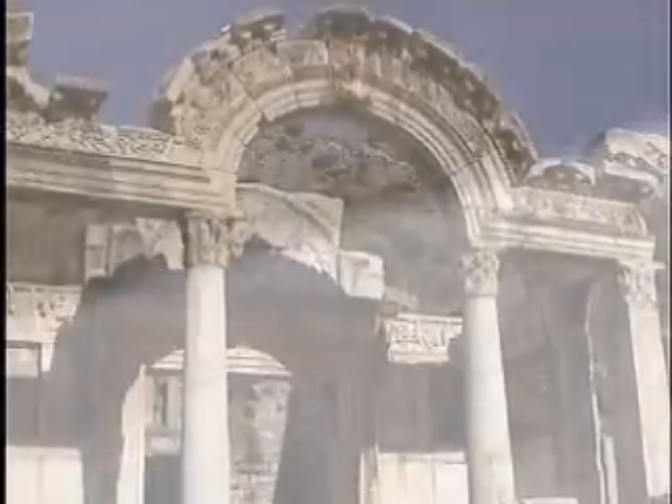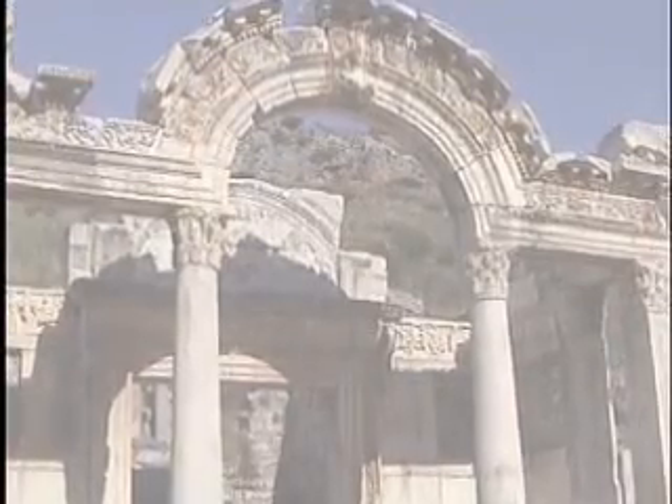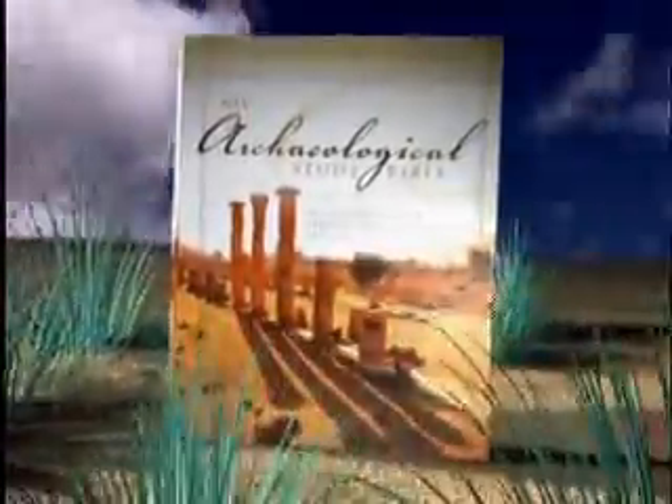To engage the Bible more, we need to enter the world from which it came. New from Zondervan: the Archaeological Study Bible — the Bible that not only gives you the best-selling NIV translation, but page after page offers fascinating and relevant archaeological information.